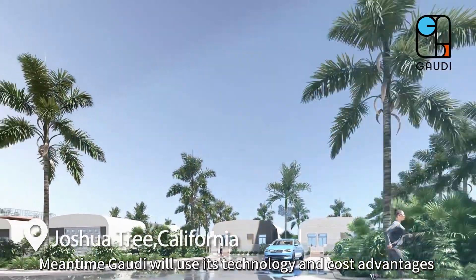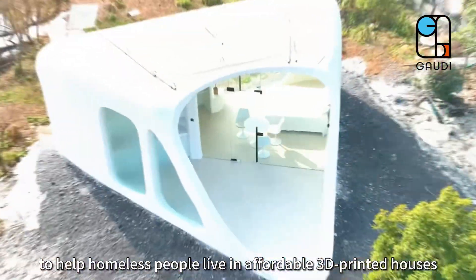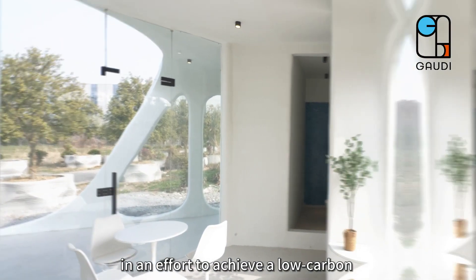Meanwhile, Gaudi will use its technology and cost advantages to help homeless people live in affordable 3D printed houses, in an effort to achieve a low carbon and environmentally friendly home for everyone.